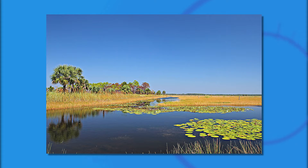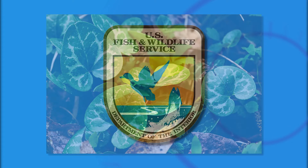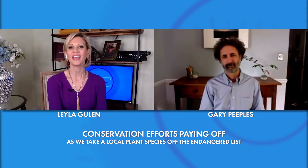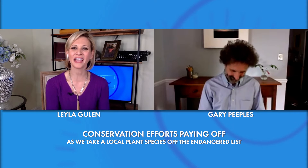It's not every day that we get to celebrate an animal, insect, or plant being removed from the endangered species list. But today, we are celebrating a plant native to the Carolinas that is once again blooming with fervor. Joining us with more is Gary Peebles, Deputy Field Office Supervisor for the U.S. Fish and Wildlife Service. Gary, we're glad that you could be with us today. Thrilled to be here — no place I'd rather be. So tell us, what is this plant that was once elusive to the Carolinas?